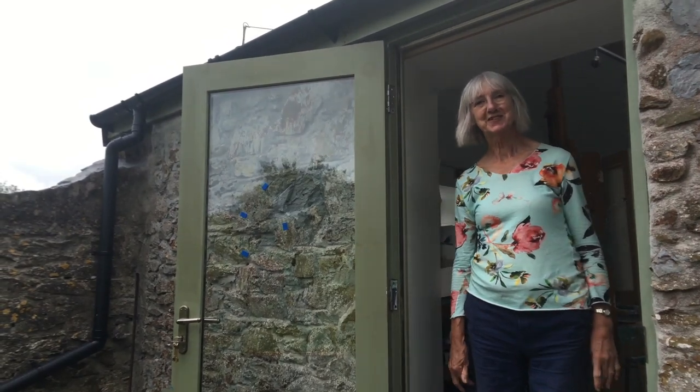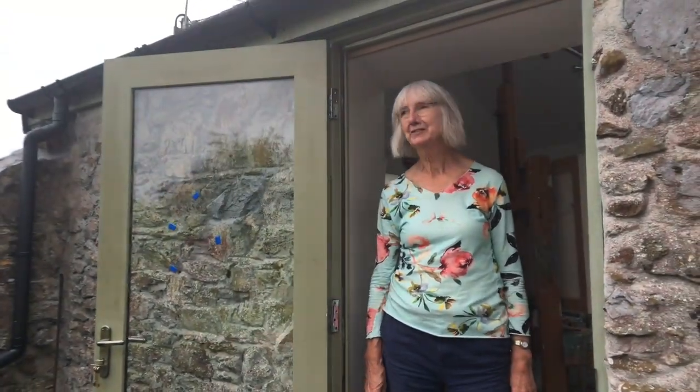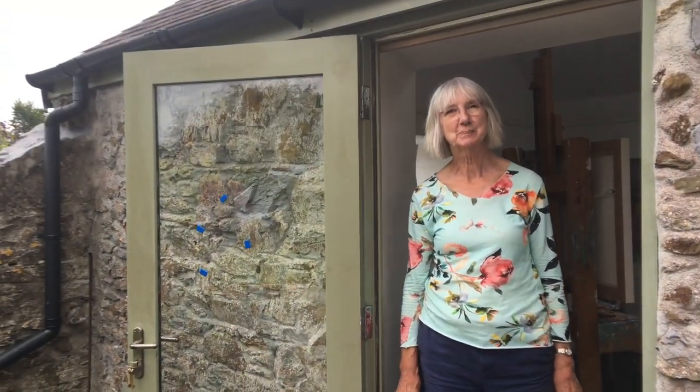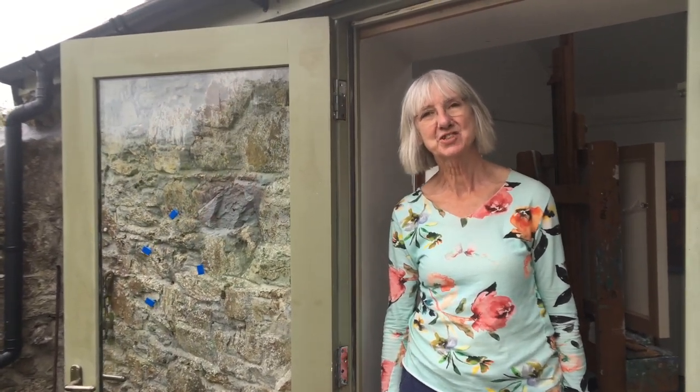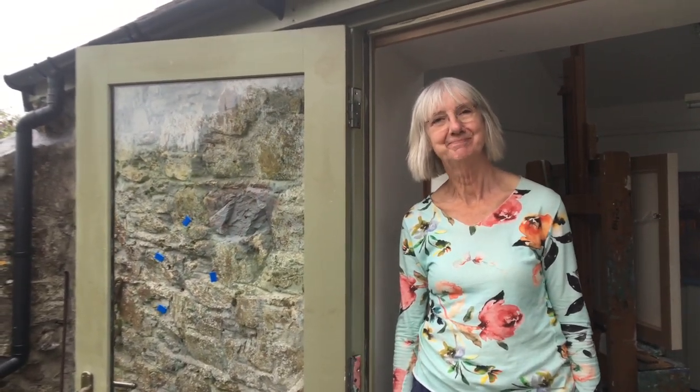Thank you for coming to visit my Open Studio. If you're interested in coming again, do by all means get in touch. Details on my website or on the Open Studio's website or brochure. Thanks.